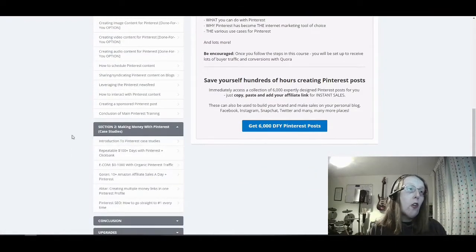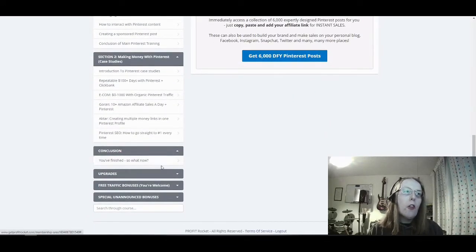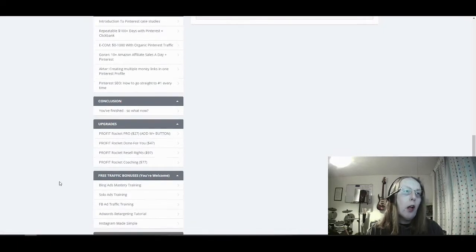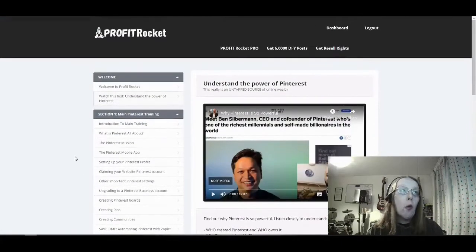Section two is your actual case studies — a reminder of people who are earning up to five-figure incomes each month using Pinterest to promote their offers. Then you have a conclusion — what do you do next? — and then your upgrades, which are your upsells or one-time offers. You also get free traffic bonuses: additional bonuses which Jonny Rose has pieced together from the sales page, plus a special unannounced bonus. Quite comprehensive what you're actually getting within the members area.